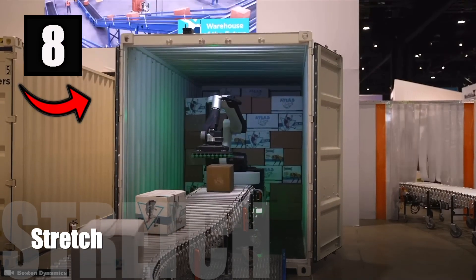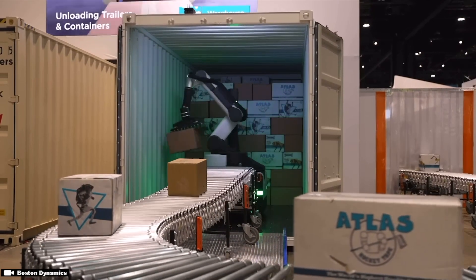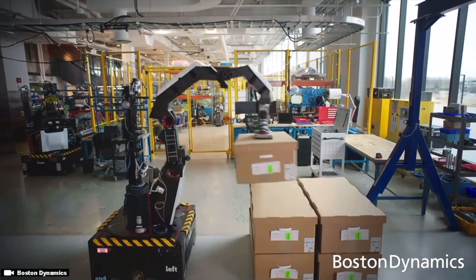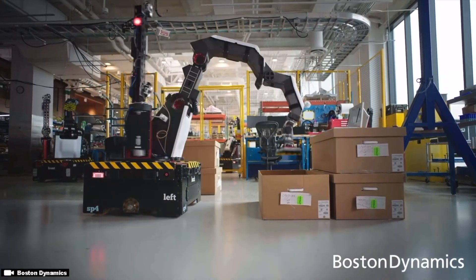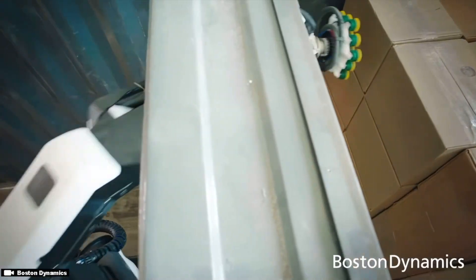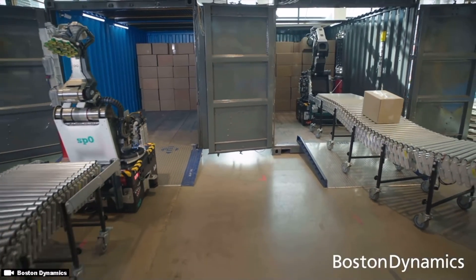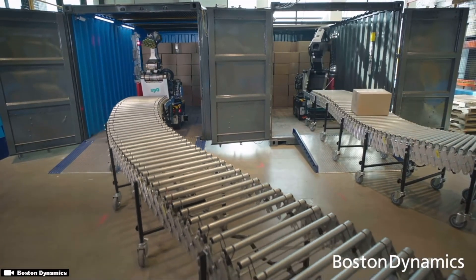Number 8: Stretch. Stretch is a compact, lightweight, and low-cost mobile robot equipped with an innovative telescoping arm. The robot is designed for loading and unloading trucks, moving, and stacking boxes. The first customer announced for the Stretch robot was DHL's supply chain in January of 2022. DHL pre-ordered $15 million worth of Stretch robots to further automate their warehouses in North America. A single Stretch robot costs up to $500,000 US dollars per unit.